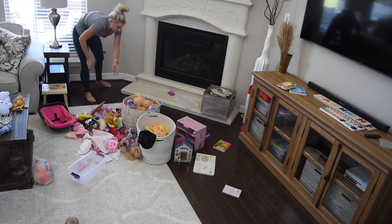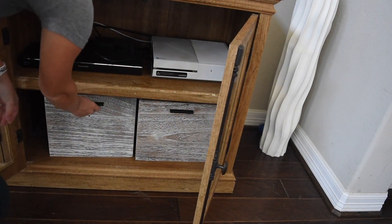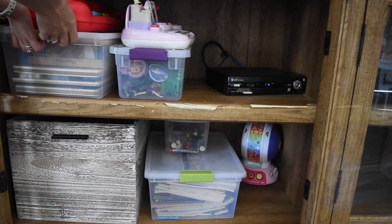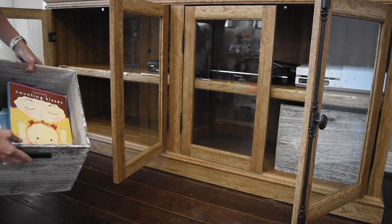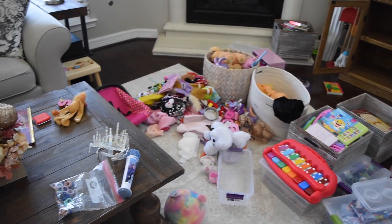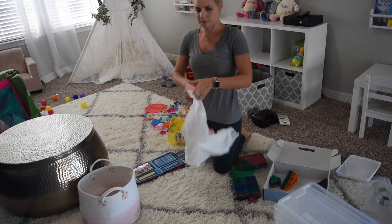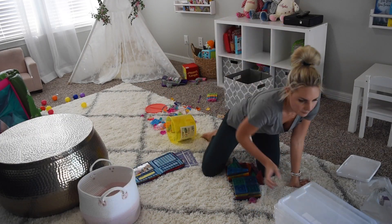Have you ever said before having kids that you would never have toys completely take over your beautiful spaces — your living room, dining room, or your whole house? Well, join the club. I was one of those people, and in the blink of an eye I can barely see my living room floor. In this video I am going to be doing some major toy decluttering, purging, and organizing. Make sure you stick around to the end where I share five expert tips on maintaining the organization. The hardest step is just getting started, so let's go.